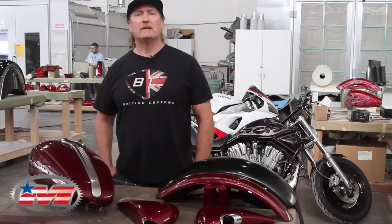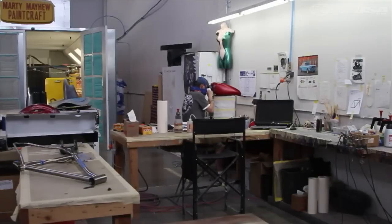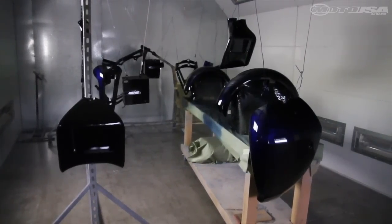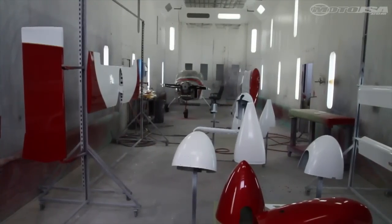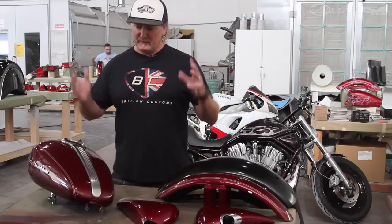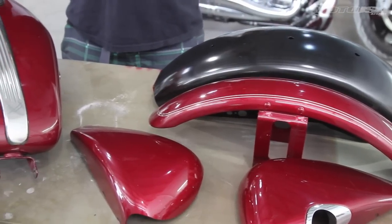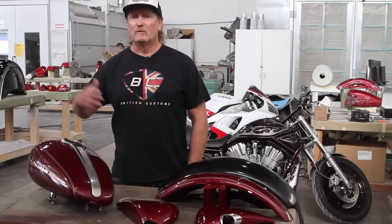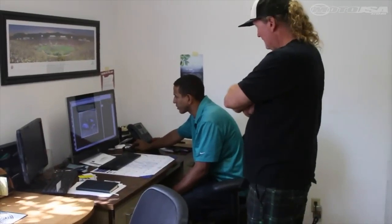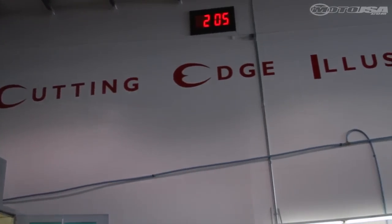We're here at Cutting Edge Illusions, just blown away by everything they've got going on — they've got airbrushing, they've got parts drying, they've got a plane in the bay that they're painting, they've got an electric Porsche. We're here because we brought the sports project bike in and they're going to throw on a really killer custom paint job for us. We're really excited to be getting this professionally done by some of the best in the business.